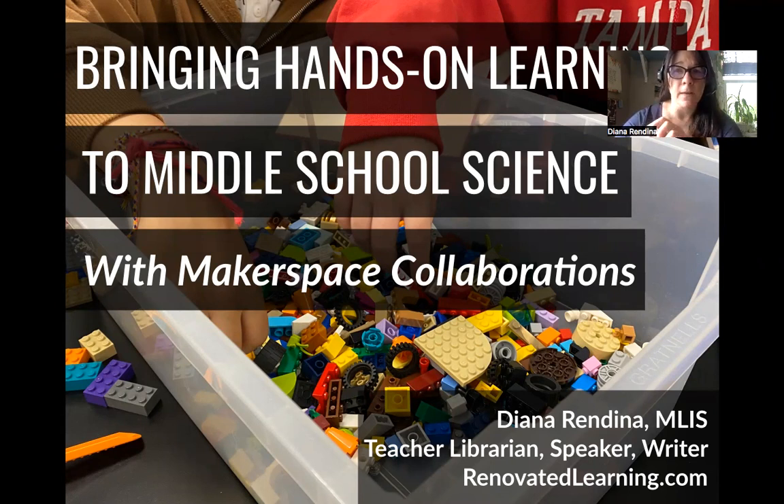I'm going to be sharing a lot about a project that I did with my sixth grade science teacher this past school year, and how we've used that to bring the Makerspace into her curriculum.